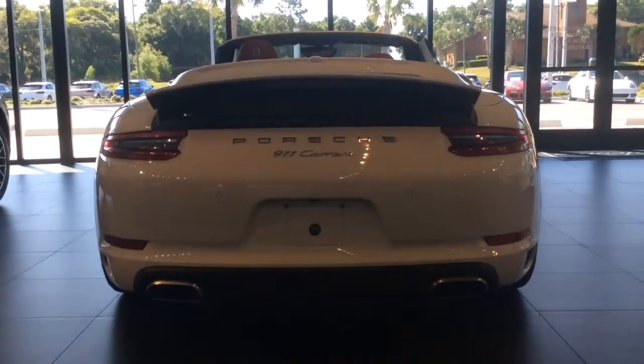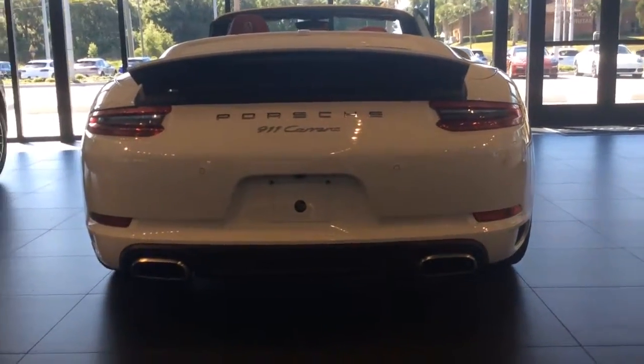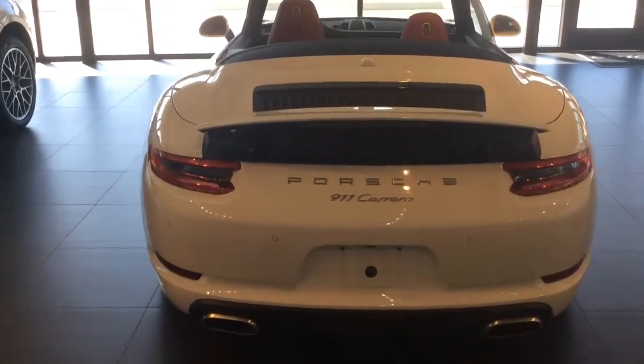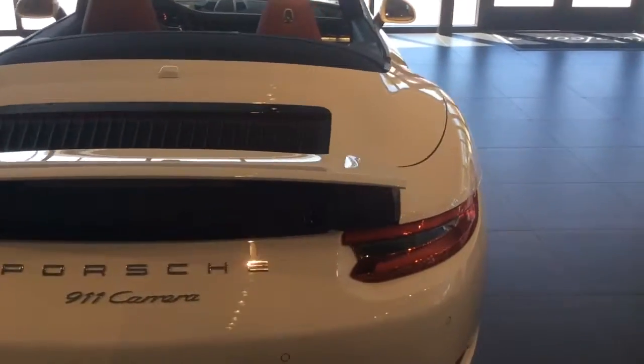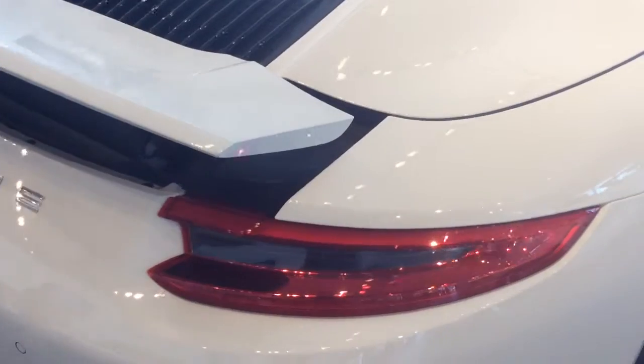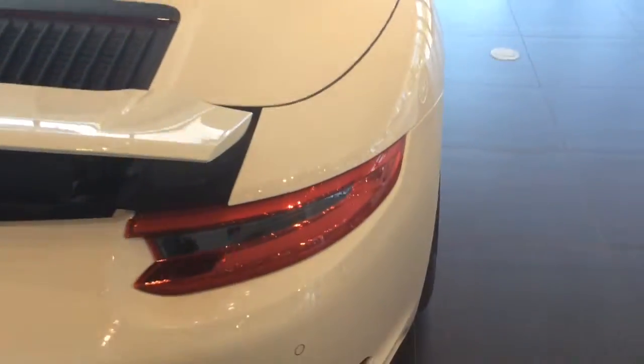The car has a very sporty setup with the two tailpipes on either side. You have your parking sensors in the back for extra safety, and Porsche has a new design with the tail lights — a 3D design that started with the Macan and has now been adapted into the 911.